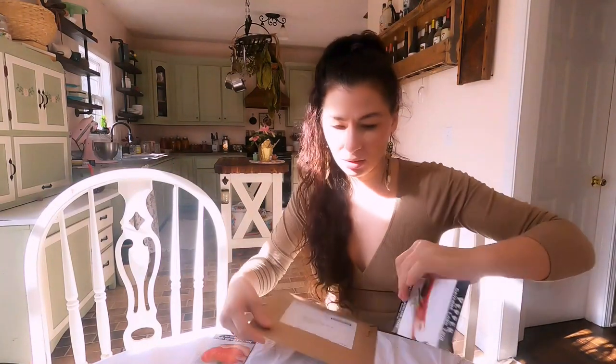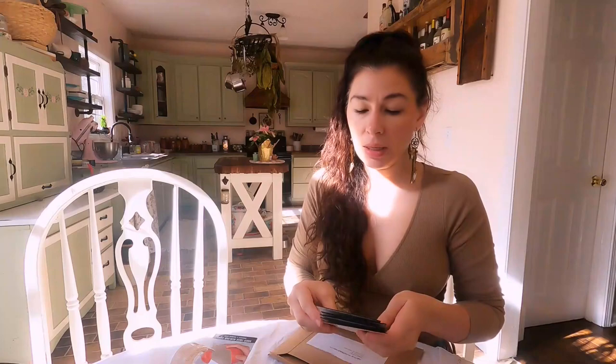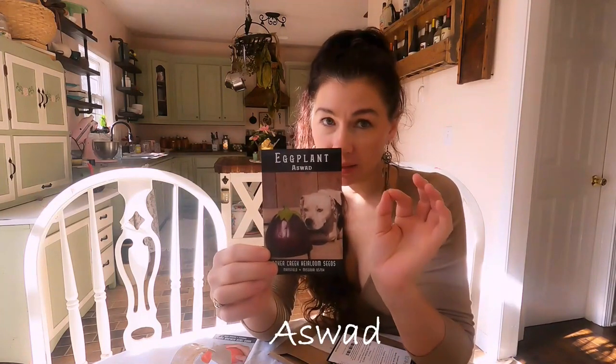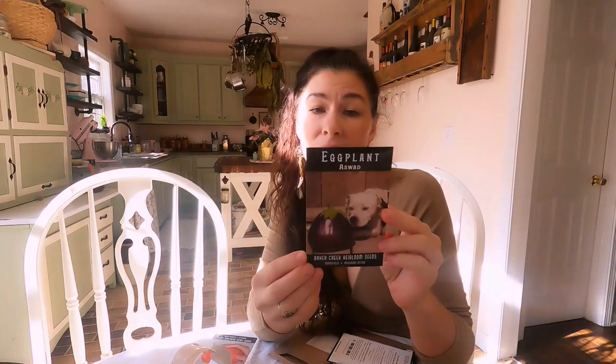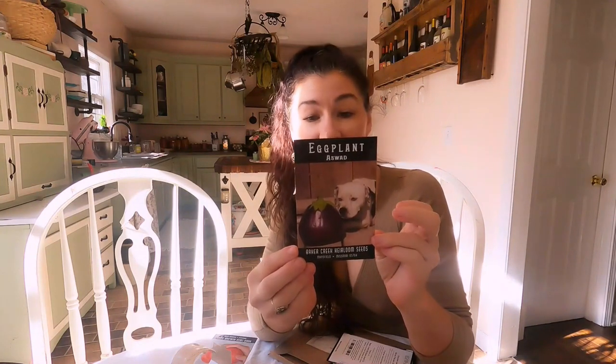This eggplant looked very interesting. I don't know if I'm going to say this name correctly - this is a variety from Iraq called Aswad. I got this one because it's supposed to do very well in the heat, and out here in the South - we're in Georgia, North Georgia, zone 8A - it gets very humid and very hot. It's an Iraqi variety with huge satiny dark purple-black fruit to three pounds, shaped like squat teardrops, sweet and tender. So I'm going to be trying this out.